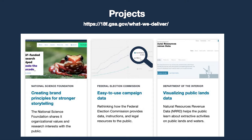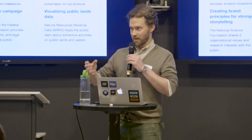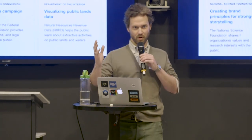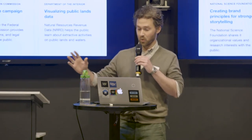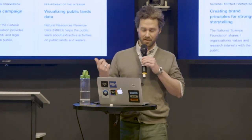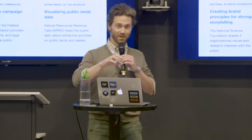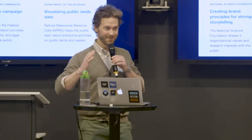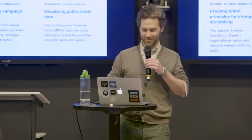Essentially, if you're on a federal team, the idea is that you can spend more time understanding your users, prototyping, testing, and making sure what you're building matches user needs — and less time on time-consuming compliance, security, and infrastructure concerns. We originally planned to talk more about cloud.gov but condensed for time. If you want to know more about cloud.gov, please come talk afterwards or raise your hand during Q&A.